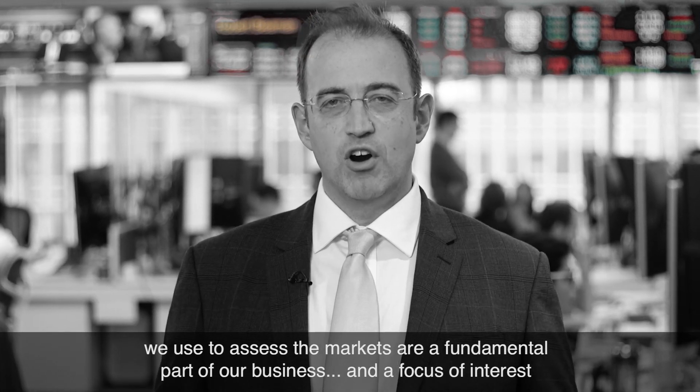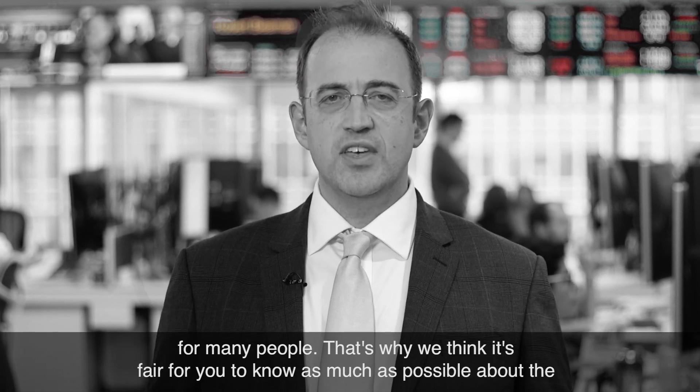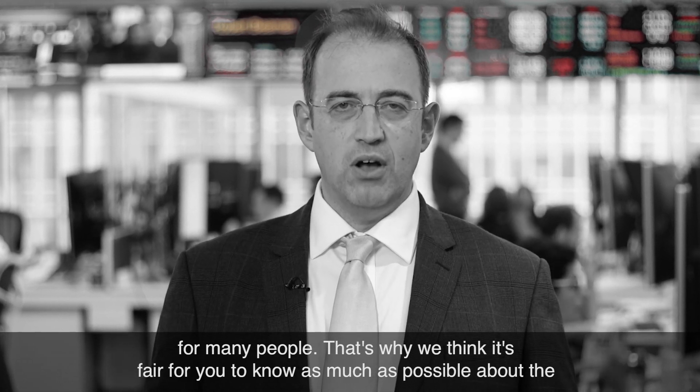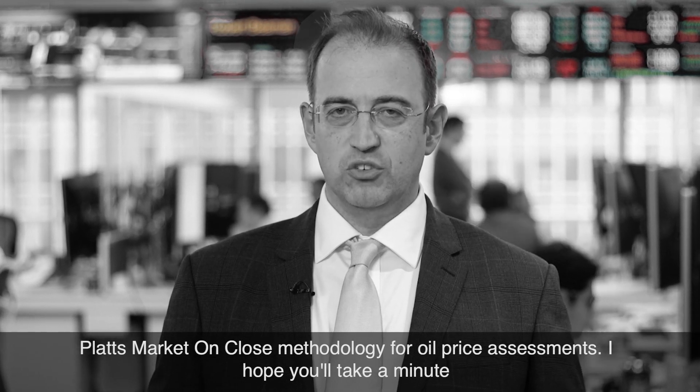I'm Dave Ernstberger, Head of Energy Market Reporting at S&P Global Platts, where the methodologies we use to assess the markets are a fundamental part of our business and a focus of interest for many people. That's why we think it's fair for you to know as much as possible about the Platts Market on Close methodology for oil price assessments.